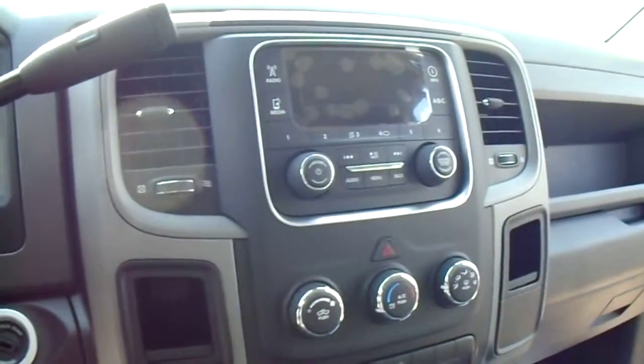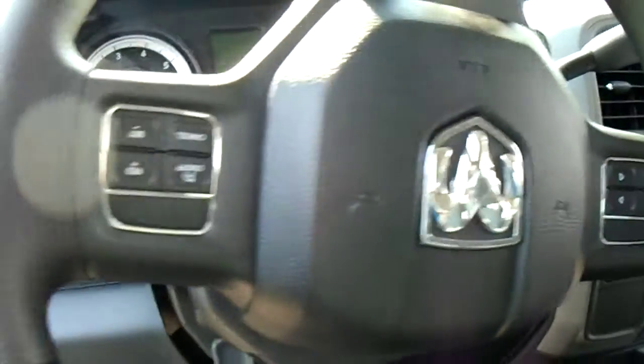That's what the media center looks like. You got controls on the steering wheel.